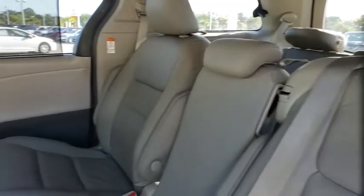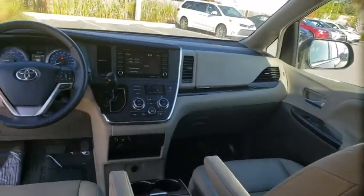Security system, CD player, trip computer, fog light, overhead console, tachometer, brake assist, power moonroof.